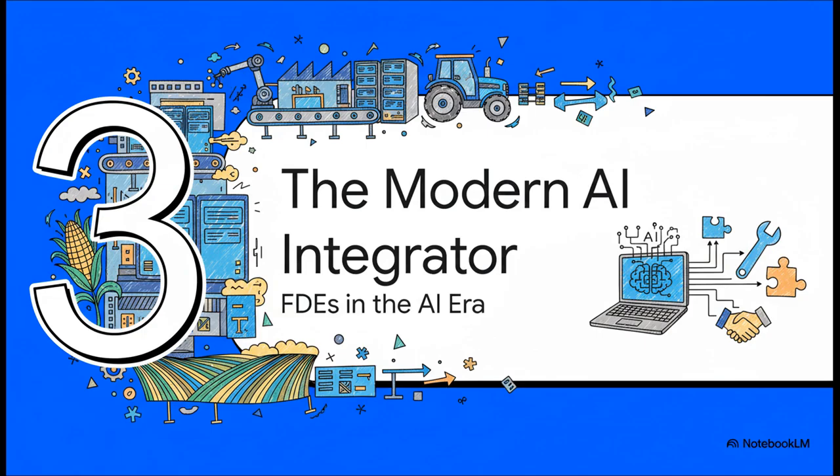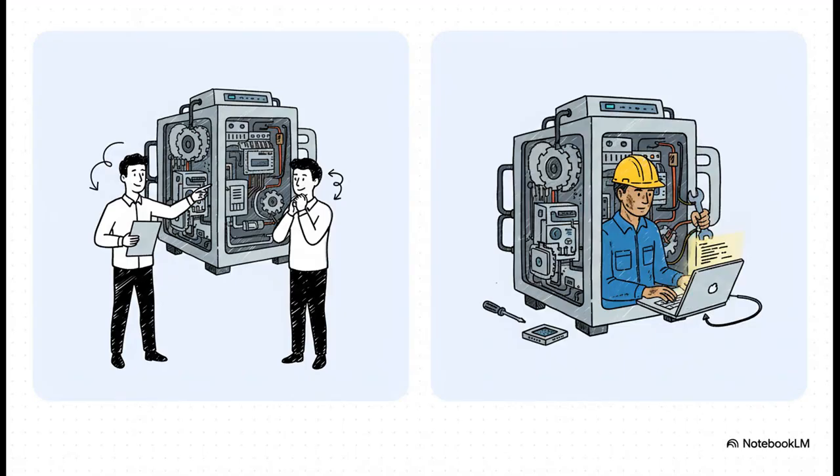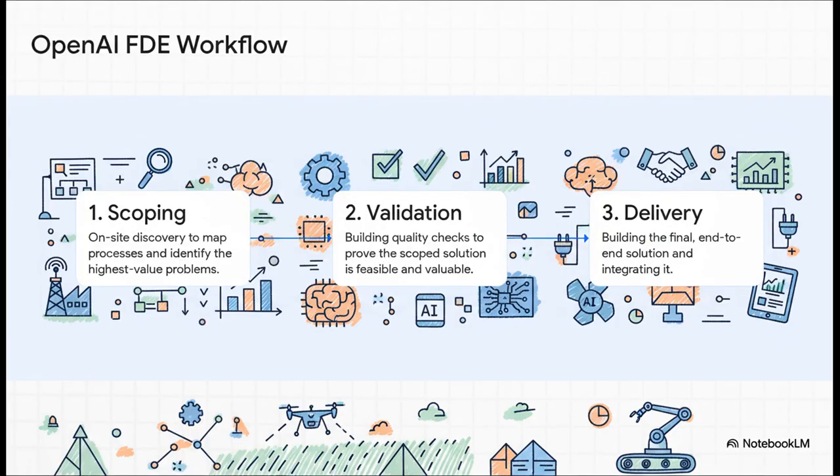Now let's jump forward to today. With the absolute explosion of AI, this idea of a forward deployed engineer is not just relevant — it's become absolutely critical. You can see this playing out at places like OpenAI. They draw a really sharp line between a solutions architect and an FDE. A solutions architect is more of an advisor — they'll build you a nice little proof of concept. But an FDE is hands-on keyboard, writing real production-ready code inside the customer's own network. It's the difference between drawing a blueprint and actually building the house. OpenAI's approach is super methodical: it's a three-step dance. First, they go on-site to scope the problem — figure out what's really worth solving. Step two is validation: they build tests to prove this is technically possible and will deliver real value. And only after that do they go to step three — delivery — where they build the full-blown solution.